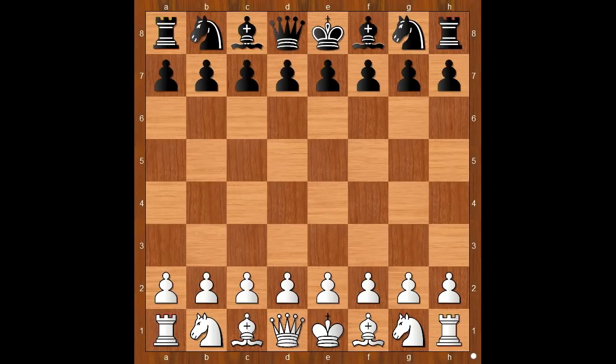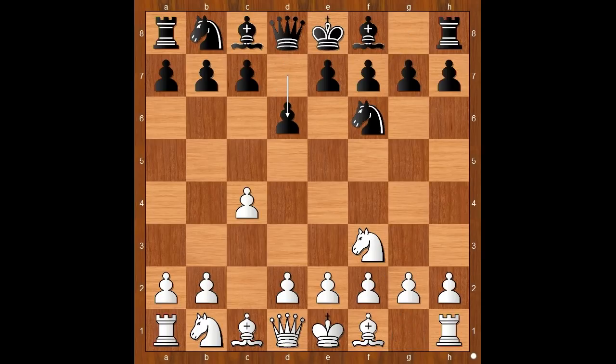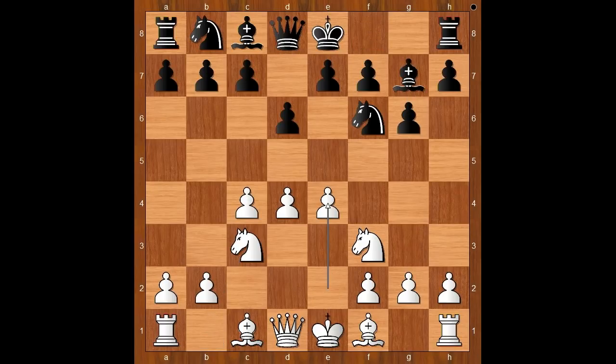Wojtacek had the white pieces and he started with c4, Nf6, Nf3, d6, d4, g6, Nc3, Bg7, e4, and castling. So we have the King's Indian Defense.